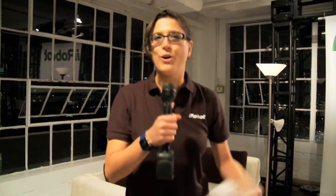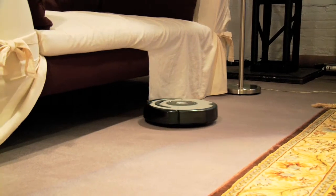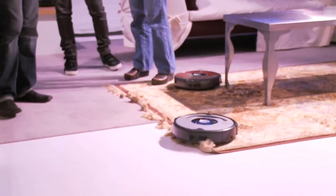In this section here, we're demonstrating how our robots are reacting to real-world environments. This is a demonstration of our iAdapt technology and how our robots can adapt to different obstacles to ensure complete coverage.